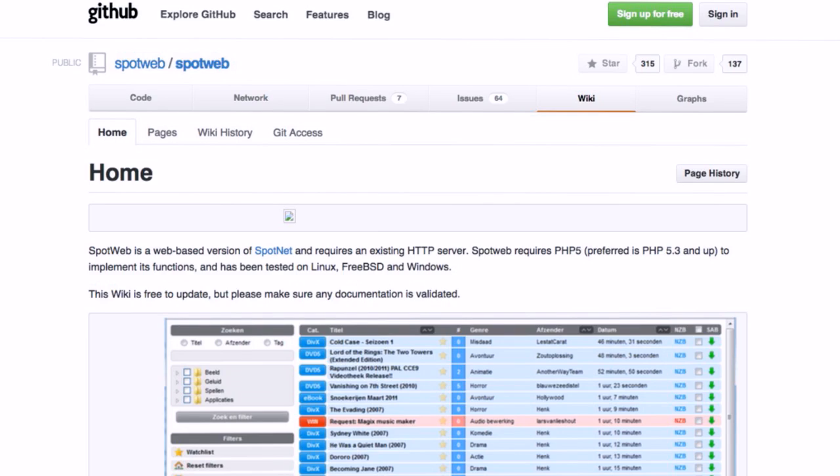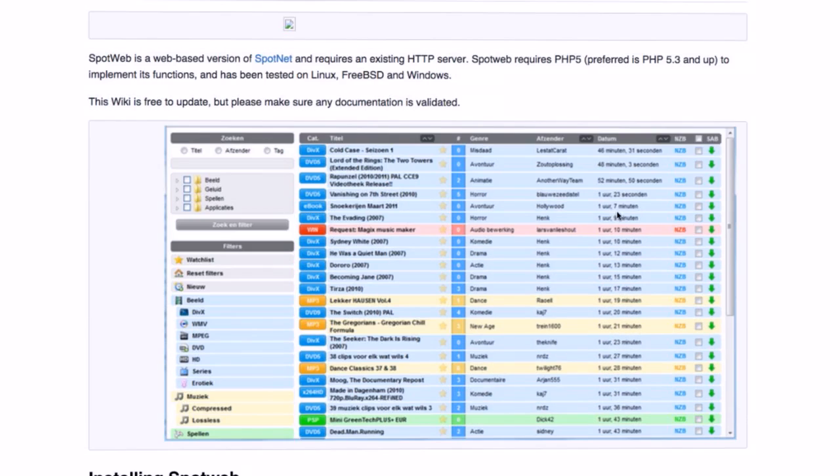So I want to tell you about SpotWeb. It's going to take some work on your part, but you can load it on any Linux box — and I think they have Windows packages too. It creates a self-indexer for Usenet on your own local computer, so you don't have to worry about Hollywood shutting it down. You need a Usenet account to log into Usenet servers and download stuff. It creates a web-based self-index. It does require an existing web server of some kind and PHP 5 on your system. It's called SpotWeb and it's open source.